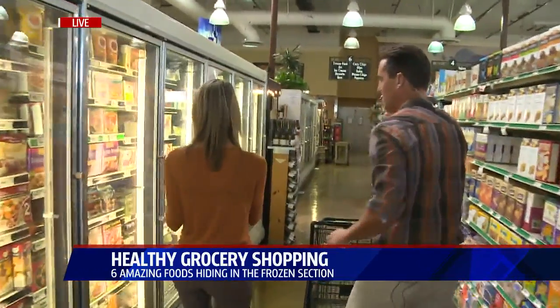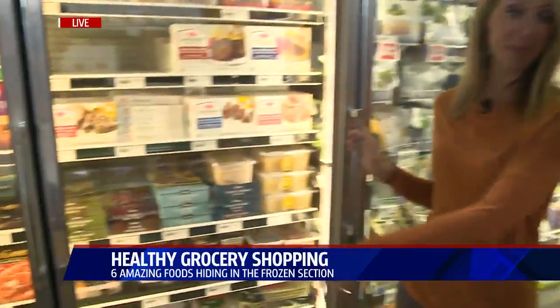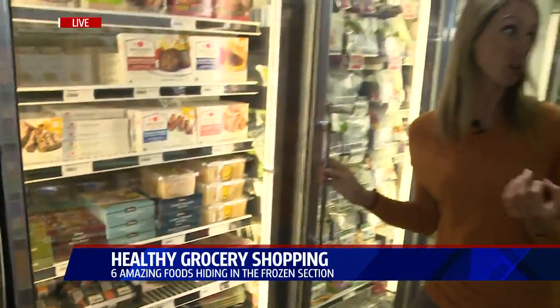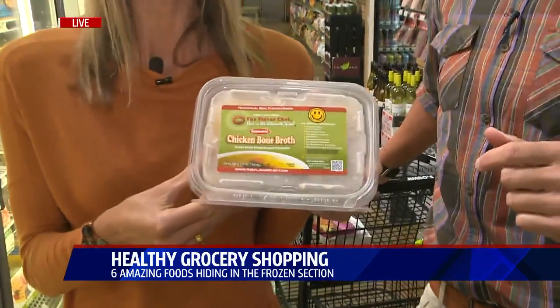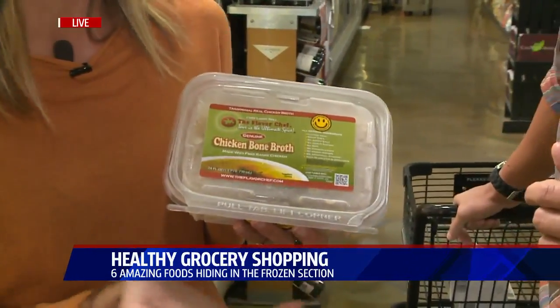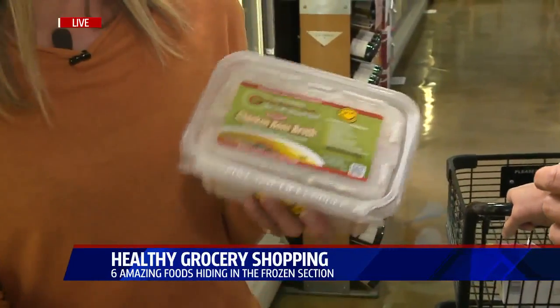We're going to go down the aisle and look at a whole bunch of different meat products in the frozen section that you can really only find in a health food store, which is why we're at Jimbo's. This is the Flavor Chef — we've had him on Fox several times. This is his healing chicken bone broth.